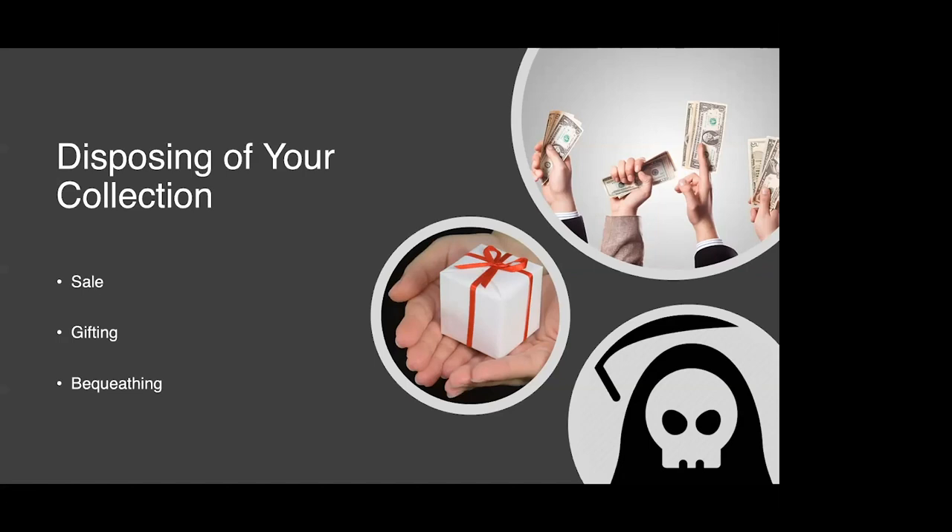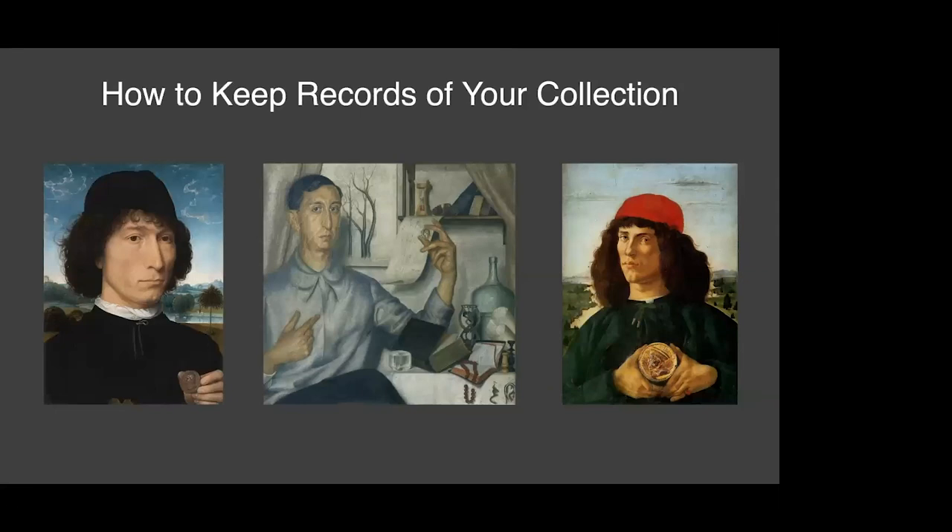These past couple of slides have gone over a few of the very many good reasons to keep documentation of your collection. Now let's talk about how you should go about doing this — there are multiple options. One thing to be sure of is capturing lots of details for each item. Details that you're going to want to write down and store in some way.